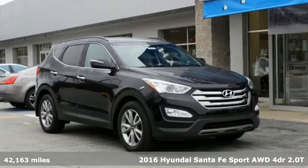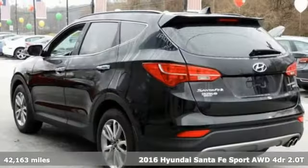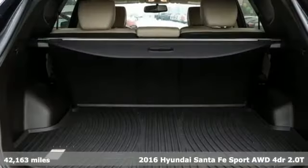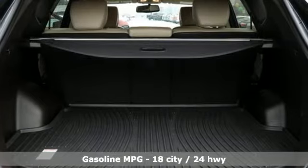It's a certified 2016 Hyundai Santa Fe Sport. Challenging convention to find a better way — it's the Hyundai way. It comes with the features you need and, better yet, want.